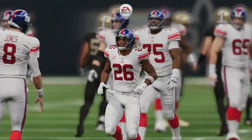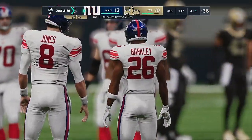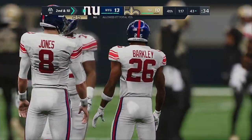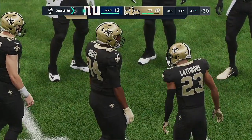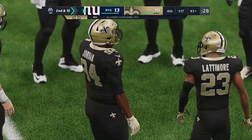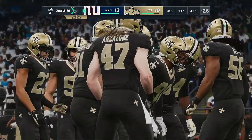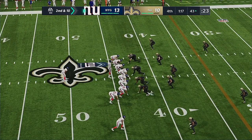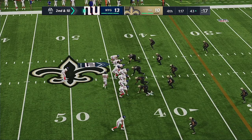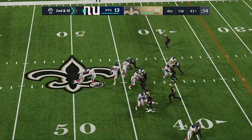The Saints will call the first of their timeouts as they talk things over prior to this upcoming second down play. New York is set to take the field — they've got the lead by three in the late stages of the game. What's the message here? Just hang on to the football. Ball security is paramount. You've got a small cushion — a field goal can tie you. Just take care of the ball, close out the game. Will they close it out? We're about to find out.